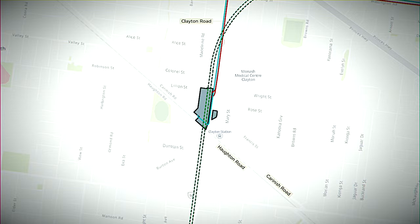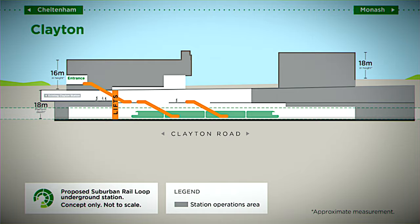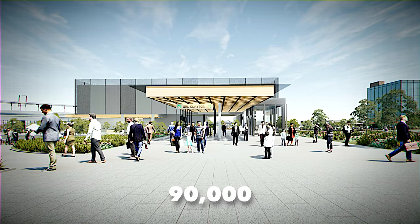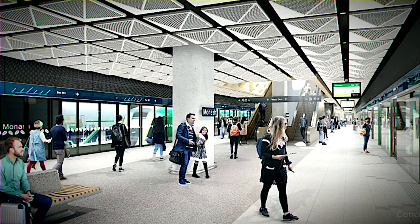Clayton's underground station, just north of Carnish Road, is 18 meters deep with two levels, fully equipped with escalators for easy access. This super hub is set to handle 90,000 transfers daily, with trains branching out in four directions — making it a pivotal node for regional and city train services like the Cranbourne and Gippsland lines.